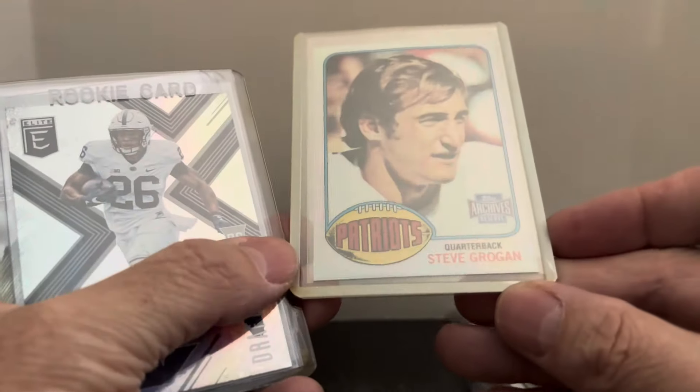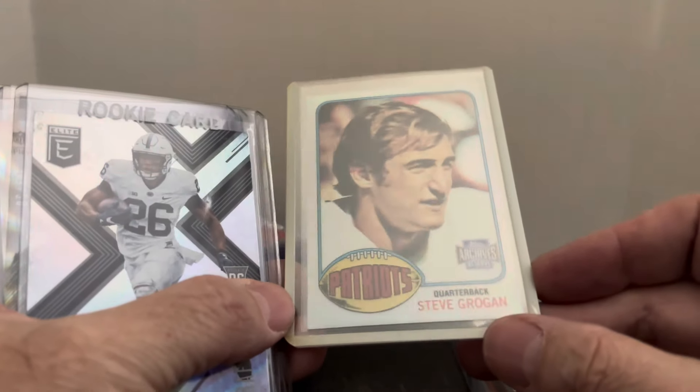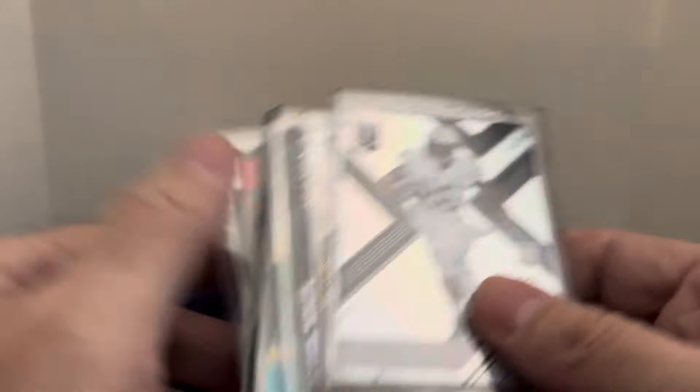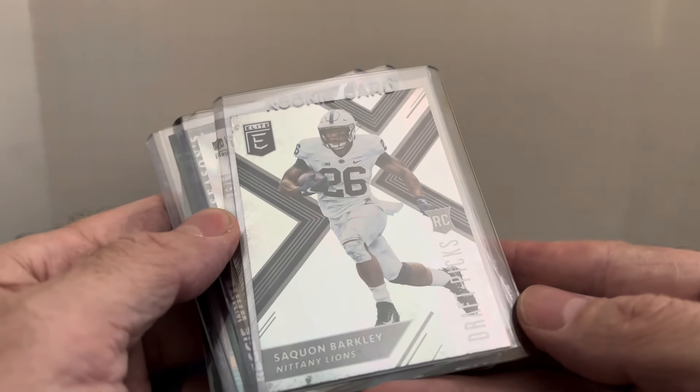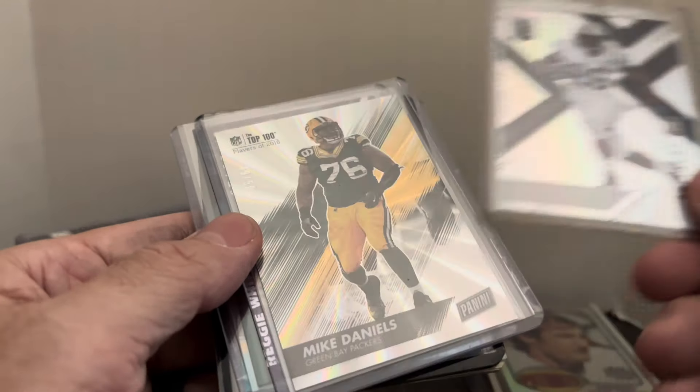Steve Grogan 2001 Topps Archives Reserve — this set sells pretty well, they've got a refractor finish and did rookie card versions of these players. Just a dollar to a dollar-fifty on that. And here's the other Saquon Barkley — this is the Elite rookie card draft picture, him in his Penn State uniform. Again, a couple dollars on him.